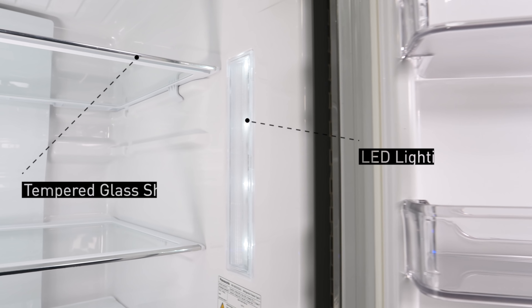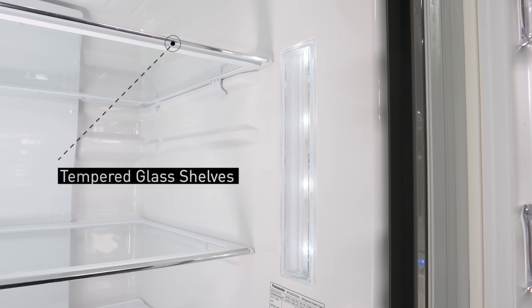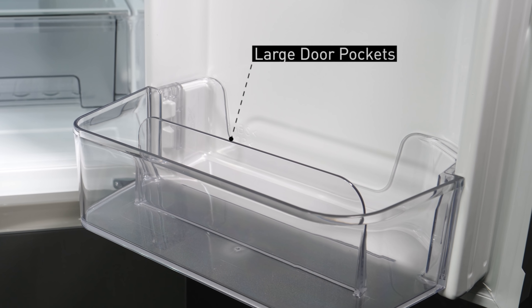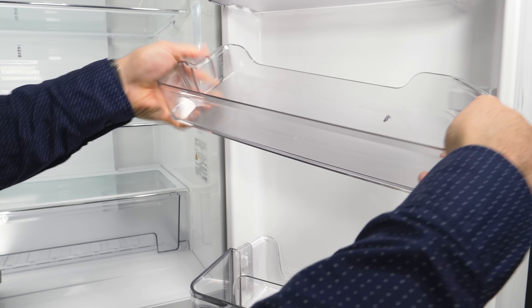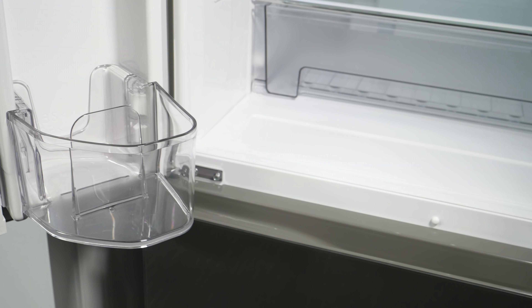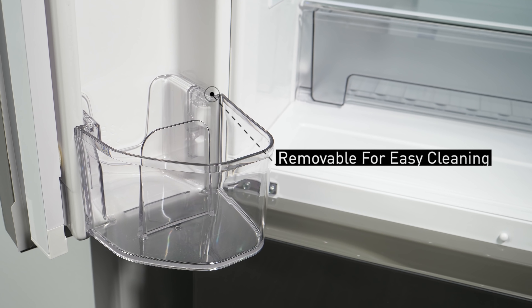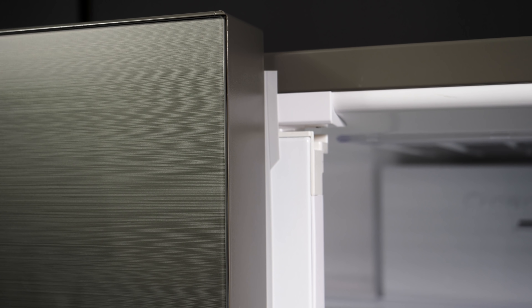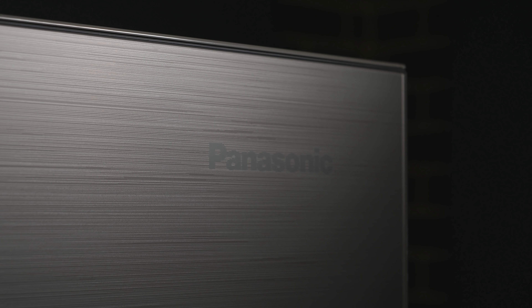Panasonic's multi-doors are made from high quality materials. The fully adjustable shelves can hold a remarkable 150 kilograms, which says a lot about the materials used and the build quality of the fridges. Panasonic's brand new multi-door range is available in store now.